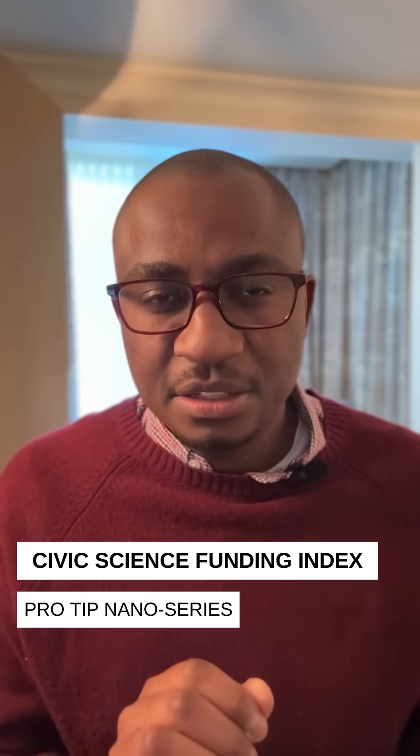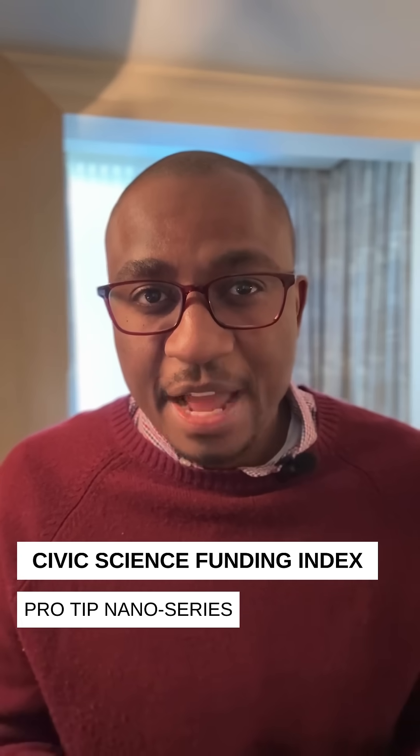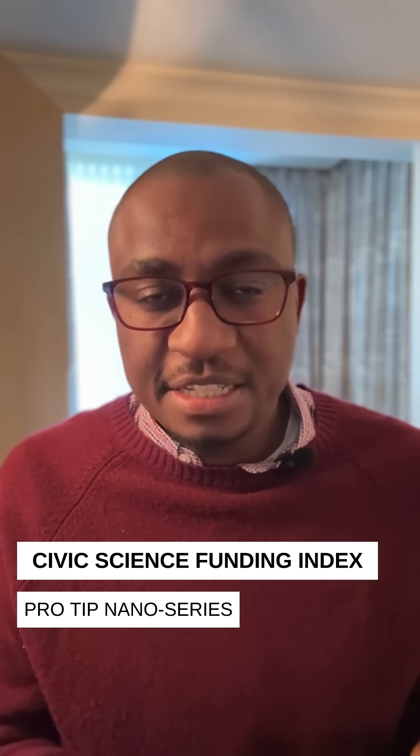Hi there, Fanyam Windy here, Director of the Civic Science Media Lab. I wanted to give you a pro tip on our brand new Civic Science Funding Index. What is the objective of this index? To track funding in civic science.